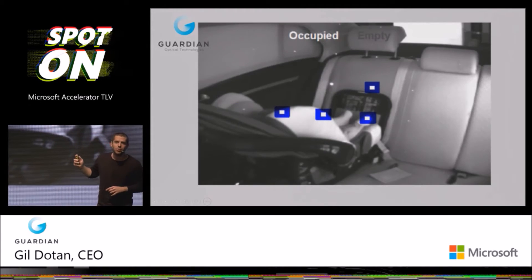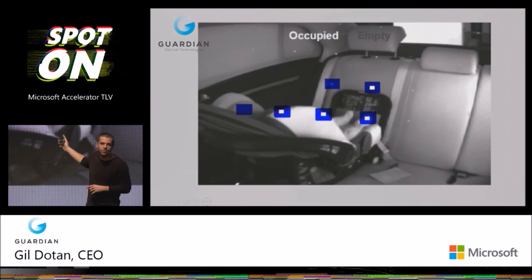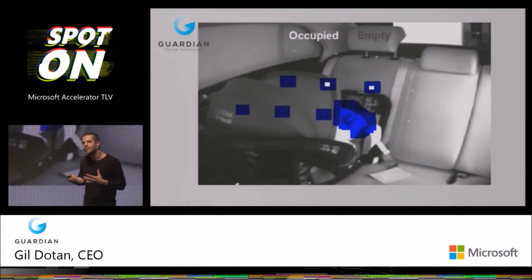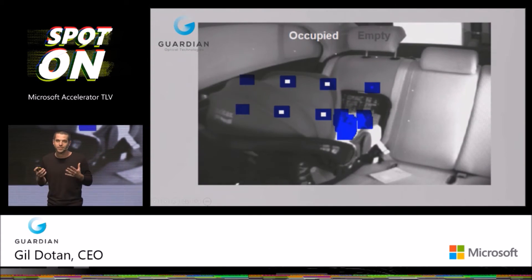That is why we already started working with five major car companies around the globe from all geographies. And there's one more feature: after 16 years of trying to solve a painful problem, Guardian's technology finally solves the problem of forgotten babies in cars. Our extreme sensitivity enables us to detect the presence of a baby not only on the baby's body, but on the baby's seat and the back seat of the car. It actually means that we can detect presence without a direct line of sight.